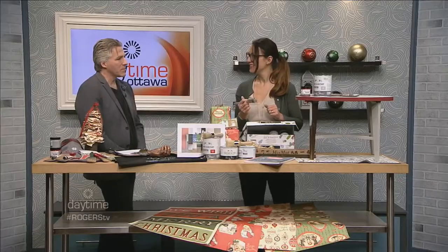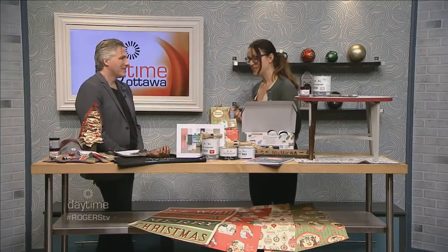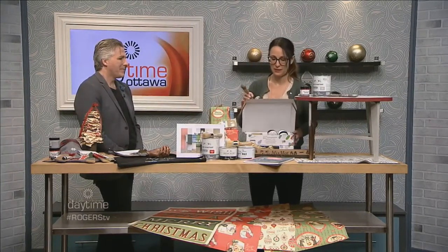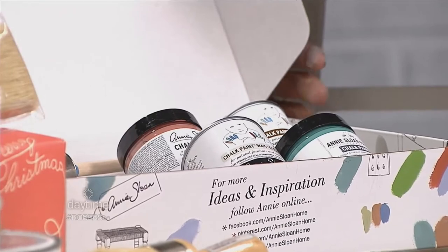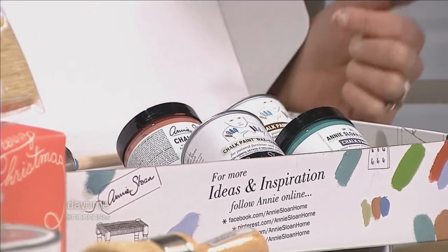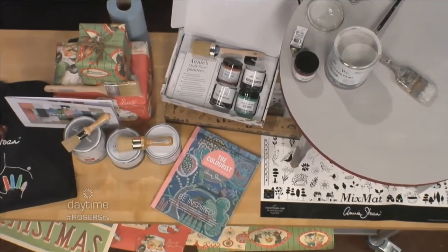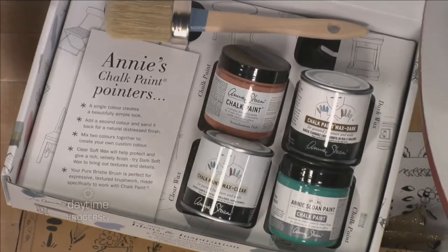So it doesn't have to be just a white Christmas? Exactly. The message we're really trying to get across this year is give someone something colorful — something that will enhance their life, help them find a new hobby, and make their house beautiful too. One of the things we think is brilliant for somebody getting into chalk paint are these little mini starter kits. This has everything someone would need to do their first project: you choose two colors of paint, two colors of wax, and you get one of these special Annie Sloan round brushes.